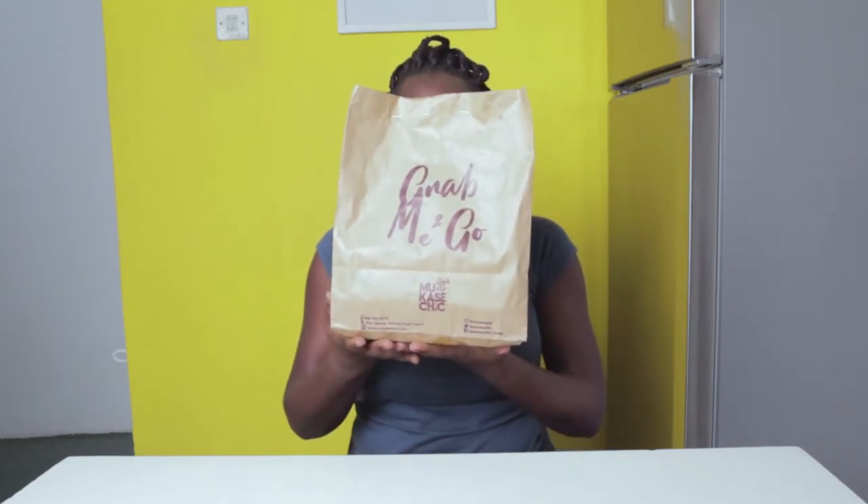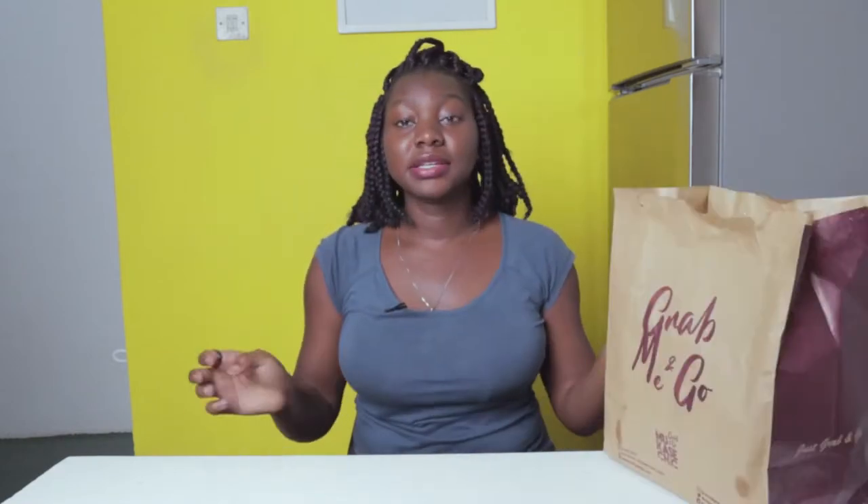Today we are going to try grab-and-go from Mokasi Chick. There is one flagship product which is the Jollof. She's very well known for her Jollof — if you know Mokasi Chick, you know her for the fact that she does really great, amazing Jollof, and that is what she's translated into the grab-and-go's.